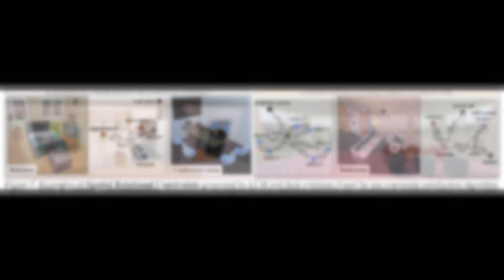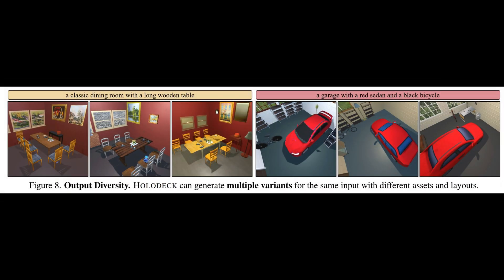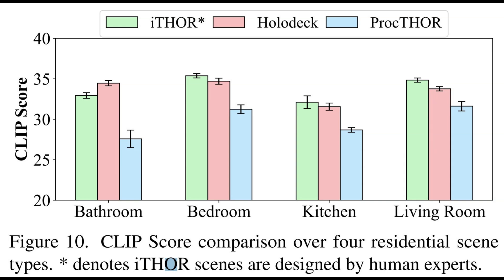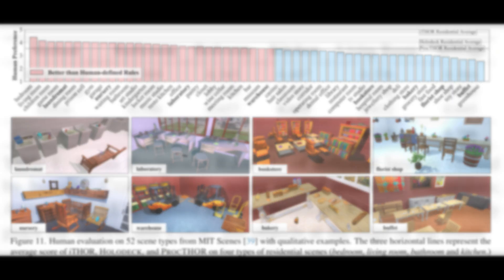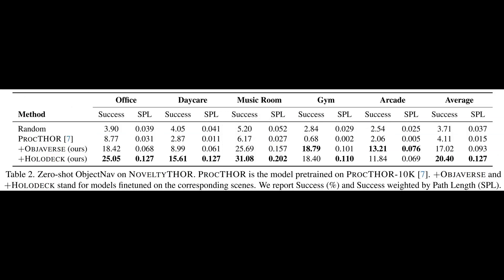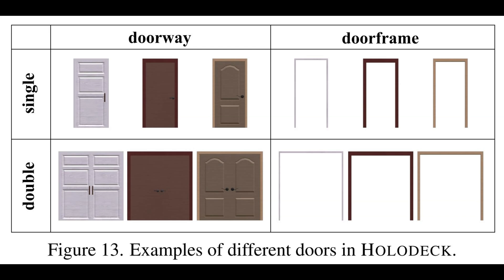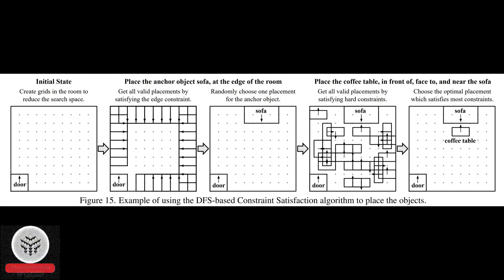Yang explains that LLMs possess a remarkable level of understanding regarding spatial design, owing to the immense volume of text they consume during training. The core concept of Holodeck involves initiating a conversation with an LLM, employing a meticulously crafted sequence of covert inquiries to deconstruct user queries into distinct parameters. Similar to how Captain Picard might request the holodeck to generate a simulation of a speakeasy, researchers can ask Penn's Holodeck to construct a 1-bedroom/1-bathroom apartment of a researcher who owns a cat. This process begins with the system generating the floor and walls, followed by the creation of the doorway and windows.